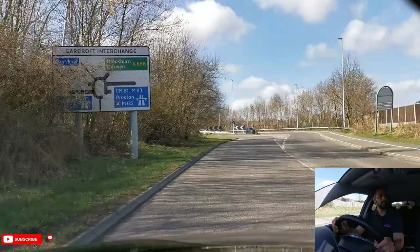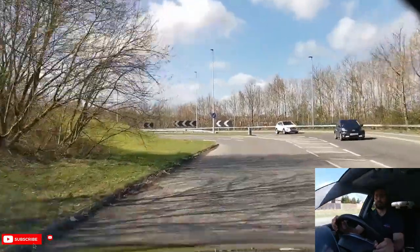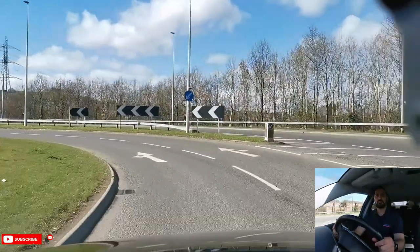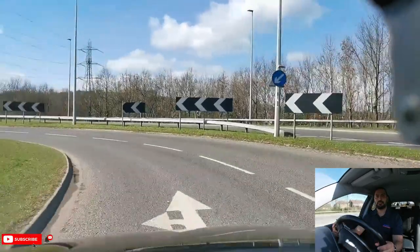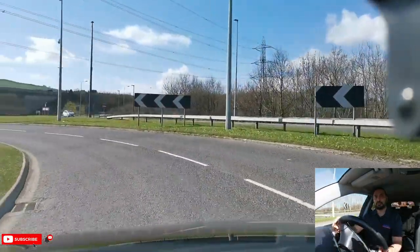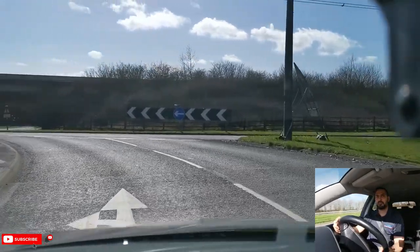In this video I will be going straight ahead, second exit towards services. There's a sign board there telling you that the second exit is straight ahead. It's important that you look out for any signs or arrows painted on the road. There are arrows guiding me that I need to be in the left lane if I want to go straight ahead to the second exit. As always, approach slowly using your MSM routine and PSL routine.